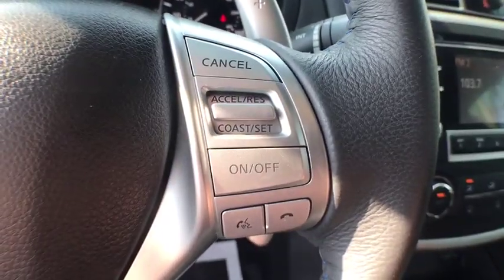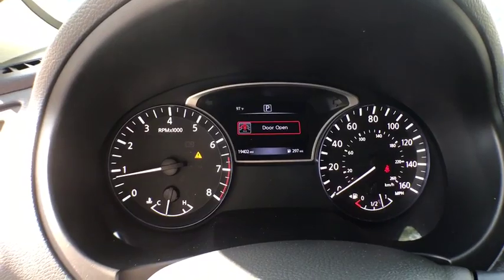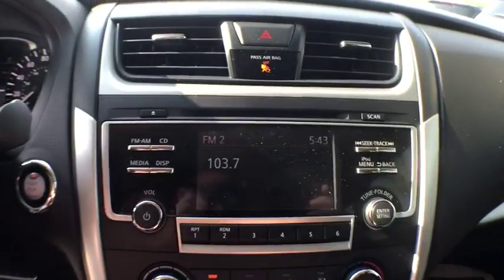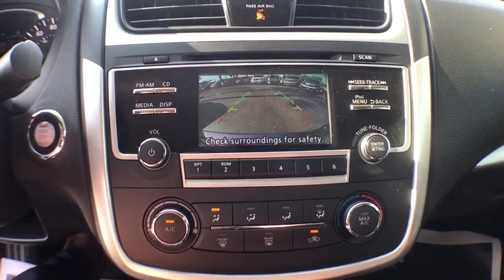Tachometer, intermittent wipers, power outlets, rear view camera, power mirrors, vanity mirrors, tire pressure monitor. Searching for a dependable vehicle that looks great too? You found it, so stop in today.